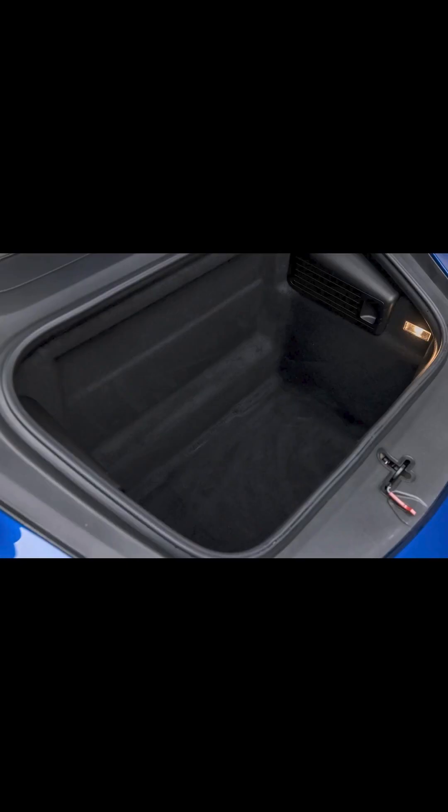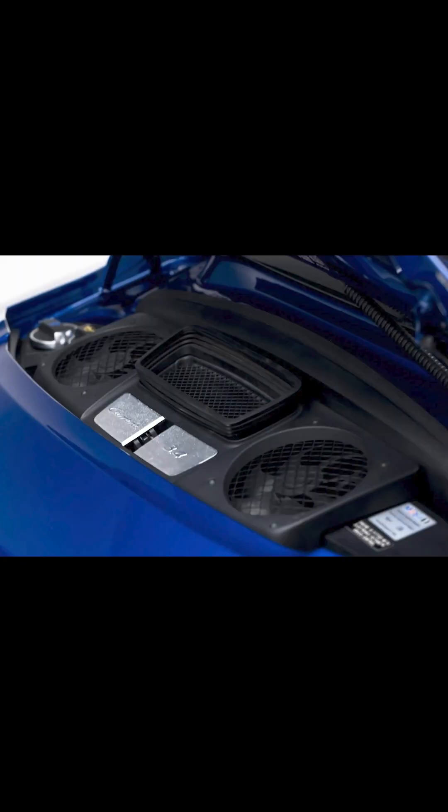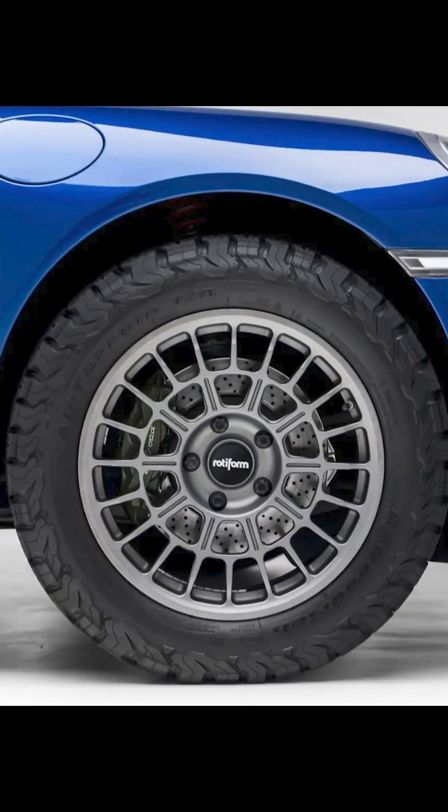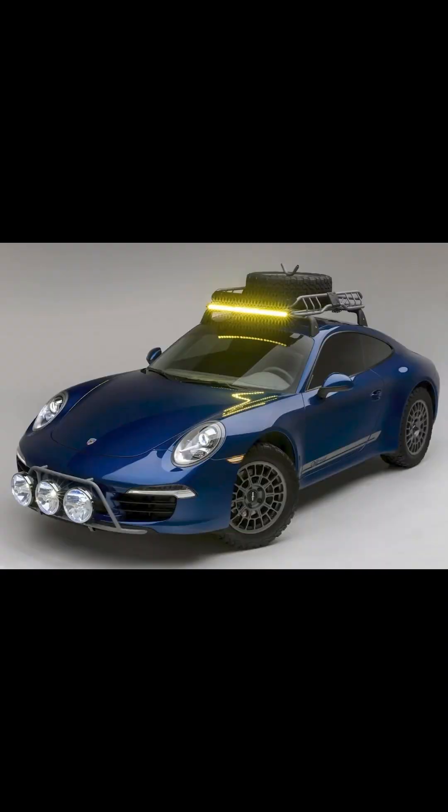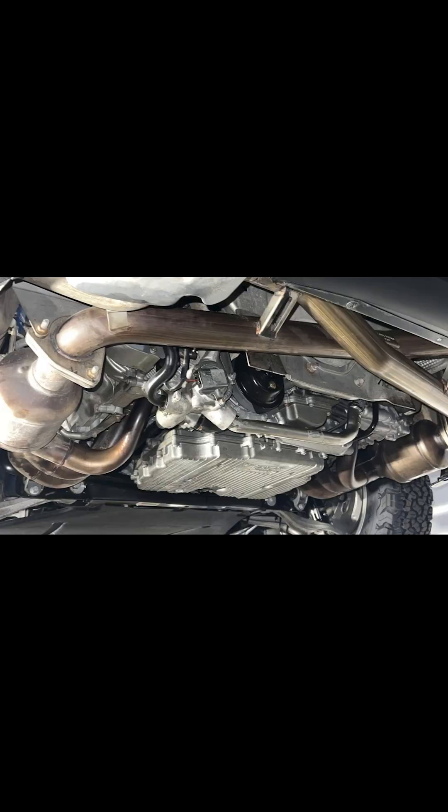Mods on the stock car include the following: an Elephant Racing suspension lift and coilovers, new wheels and tires, fabricated roof rack and bumper guards, LED auxiliary lighting, and a Sharkworks exhaust system. If the safari thing is your thing, this is a nice modern 911 alternative to the factory's new offering, the Dakar.